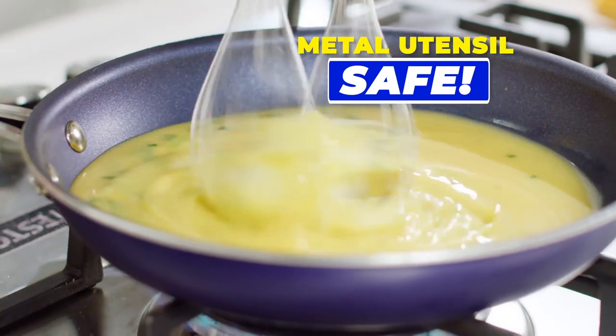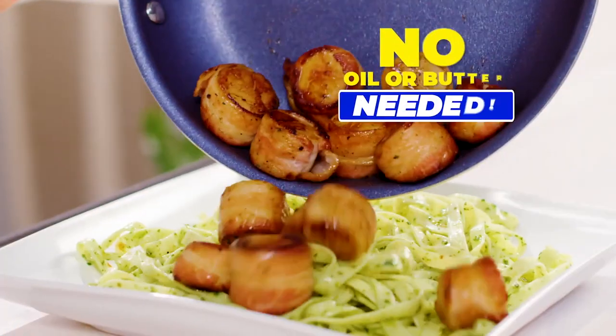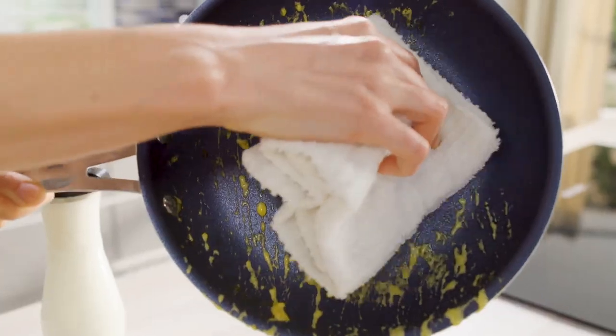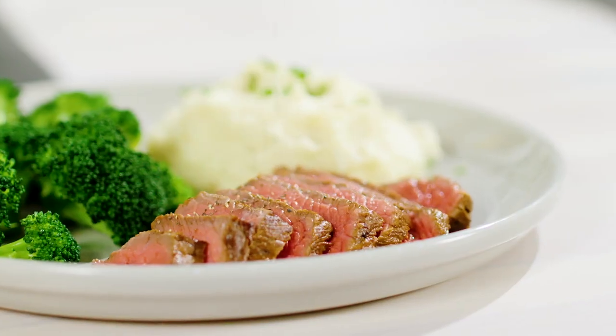Granite Stone Blue is metal utensil safe and won't scratch. These glazed bacon-wrapped scallops cooked with no oil or butter don't get stuck. And this entire sharing-sized bacon mac and cheese pours out with ease. Marinated steak tips seared to perfection, just like the pros.